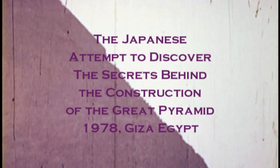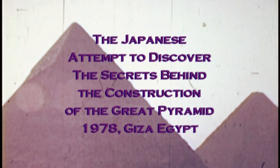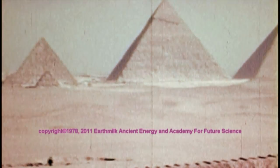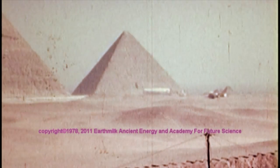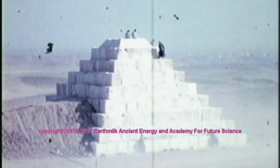Let us go back in time, not to an age when the pyramids and sphinx were constructed at Giza, Egypt, but let us only go back to 1978. It was then that Nippon Corporation of Japan received permission from the Egyptian Antiquities Department to attempt to build a small model pyramid at a mere 60 feet, or 20 meters, in height.